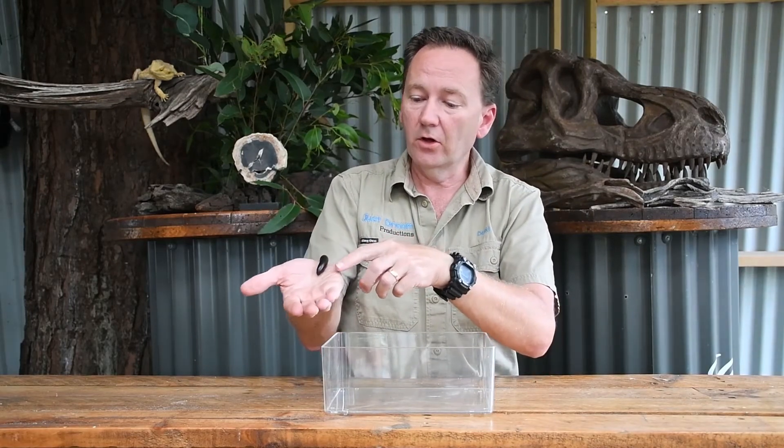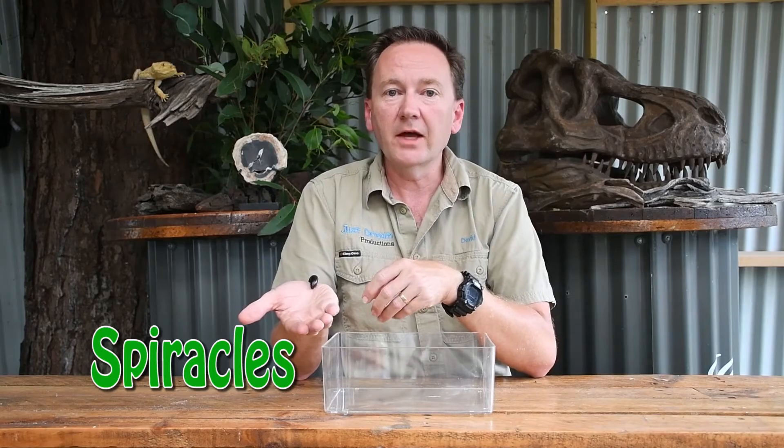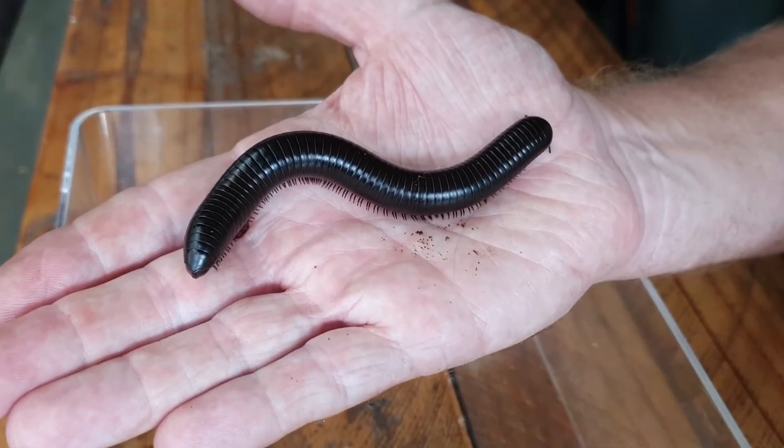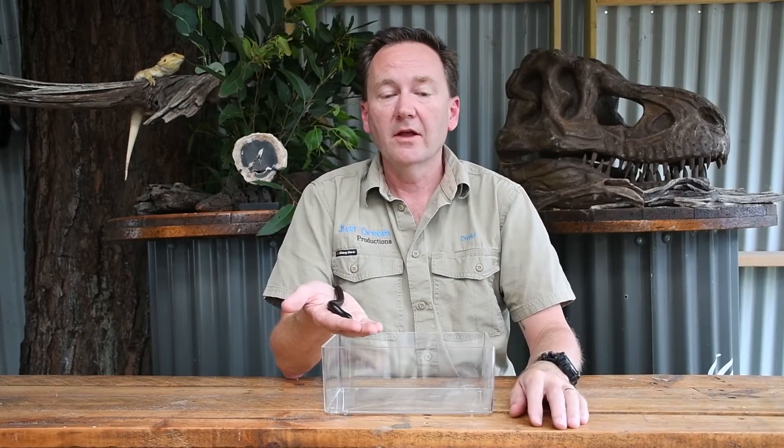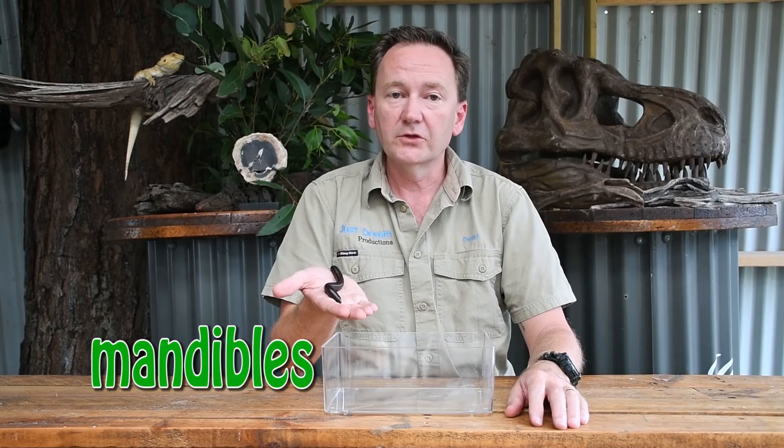They also have tiny little holes running down the side of their body. These are called spiracles and that is what they use for breathing. Millipedes don't have teeth. They have mouth parts that are called mandibles. They use these for chewing their food.